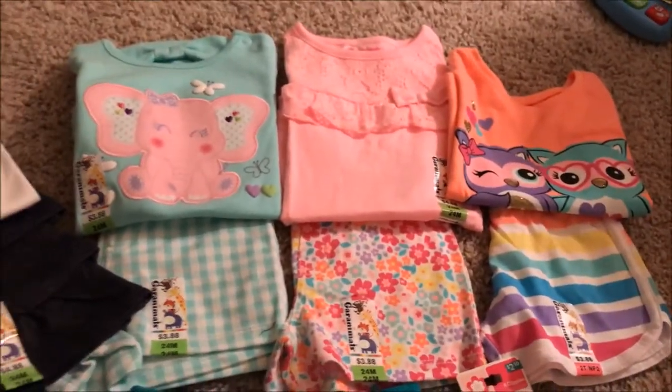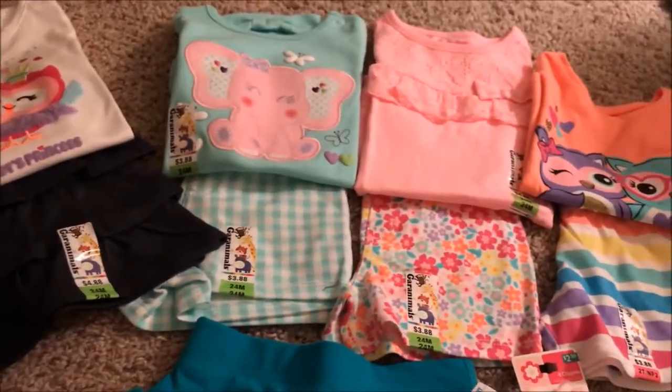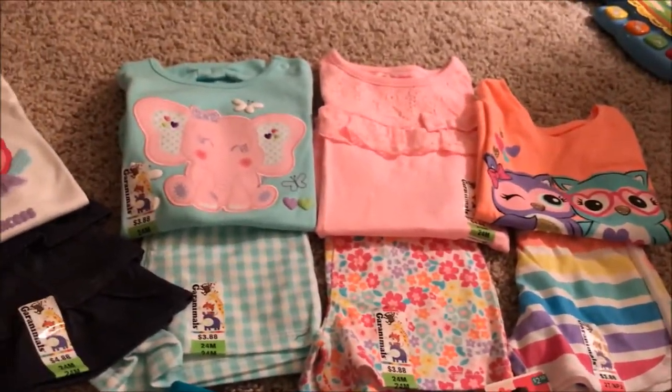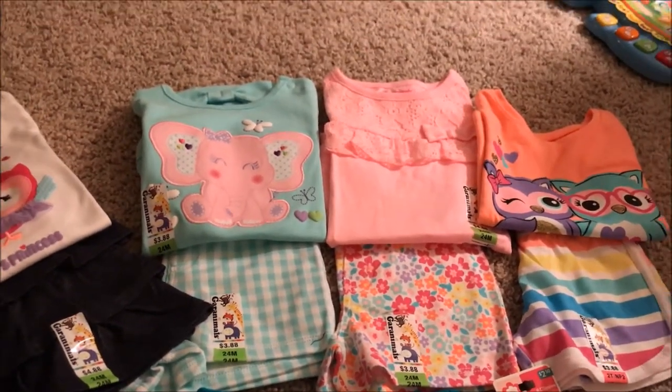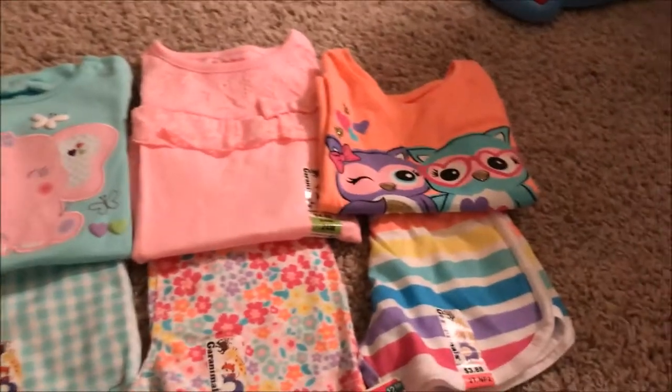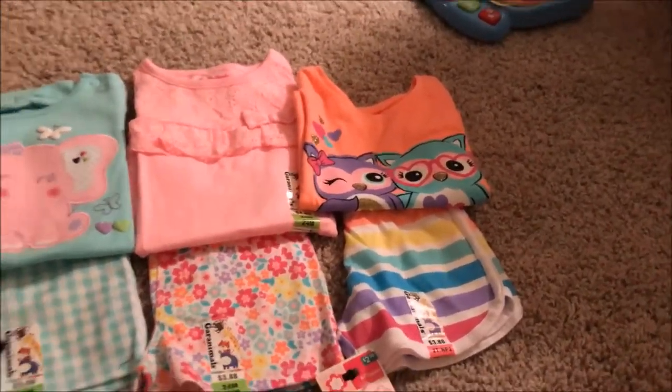Then we got these floral shorts and a plain pink shirt to match, and then we got this peach colored shirt with two owls on it with some rainbow shorts.